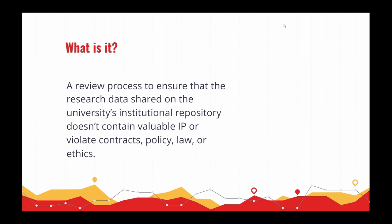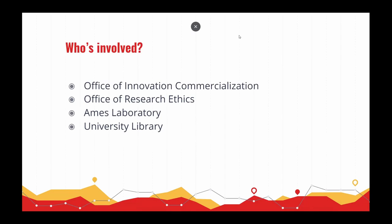So what is the dataset disclosure process? It is a review process to ensure that the research data shared on the Iowa State University repository doesn't contain valuable intellectual property, violate contracts, policy, law, or ethics. We had multiple partners during the development of this process. Ames Laboratory was brought in after the process was developed, but it has since been worked into the workflow.